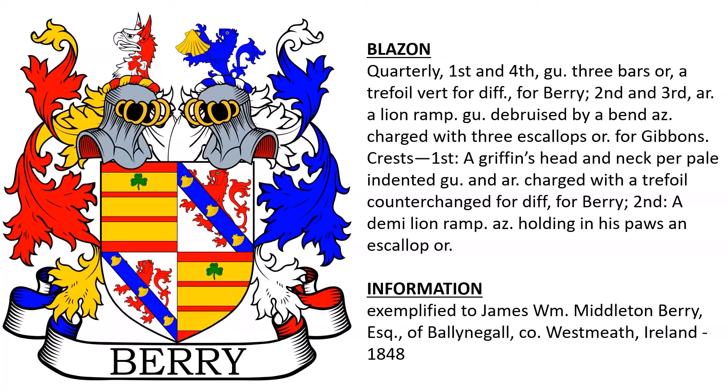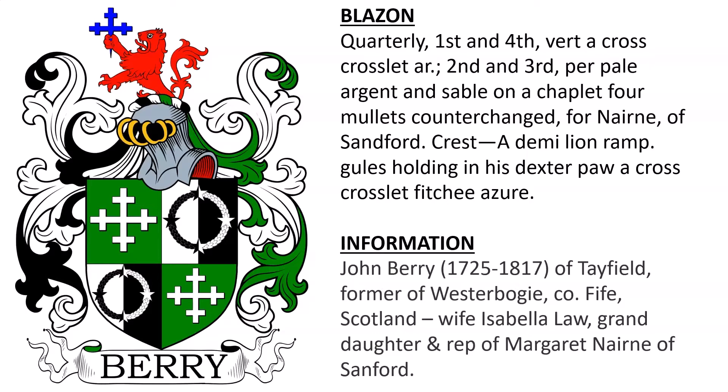Quarterly: first and fourth, Vert, a cross crosslet Argent; second and third, per pale Argent and Sable, on a chaplet four mullets counterchanged for Nairn of Sanford. Crest: a demi-lion rampant Gules holding in his dexter paw a cross crosslet fitchy azure. This was the coat of arms of John Barry, born in 1725, of Tayfield, formerly of Westerbogie, County Fife, Scotland. His wife was Isabella Law, the granddaughter and representative of Margaret Nairn of Sanford.